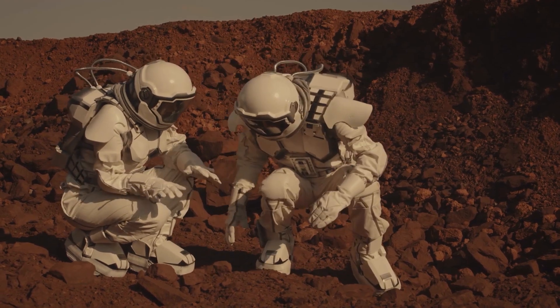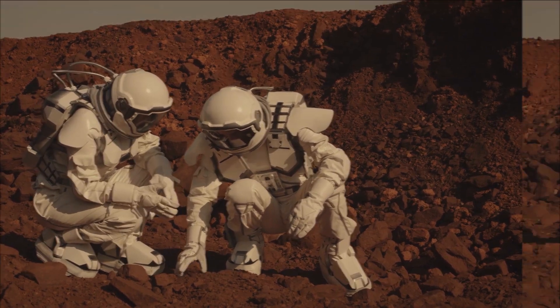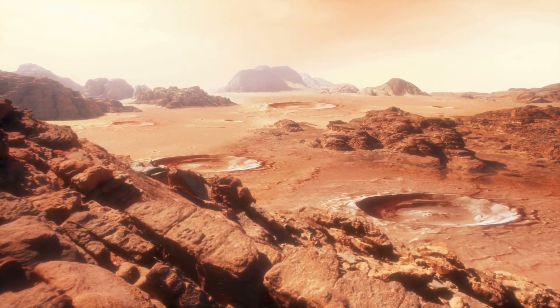Let's say you're the first astronaut to get to Mars. You deserve a huge applause because you've just made history and officially begun a new era of development for both your home planet and the red one.